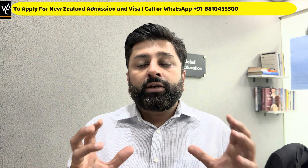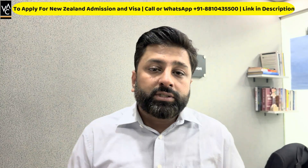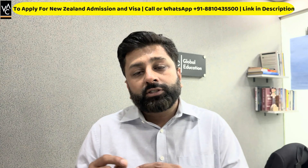I hope this video was informative. If you have any questions regarding your admission or visa, write in the comment section or click the link given in the description — get in touch with us and I'll be more than happy to help you through the entire process. Thank you for watching. If you liked it, hit the like button, share it with your friends and family, and subscribe. Thank you, take care, bye.